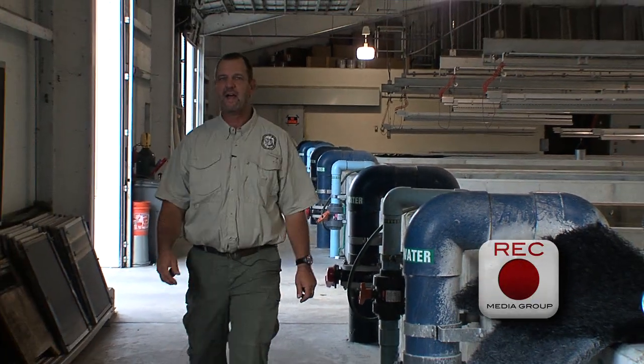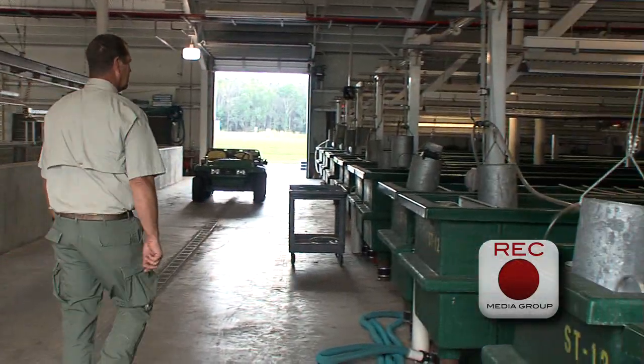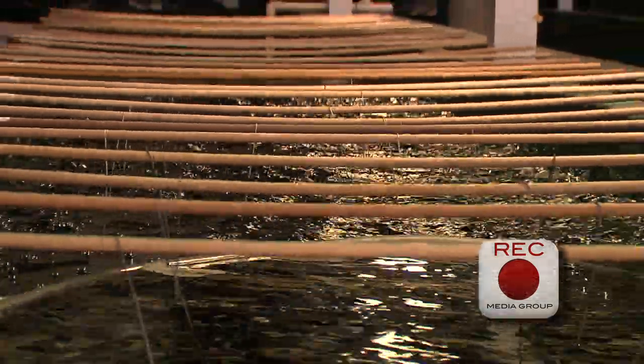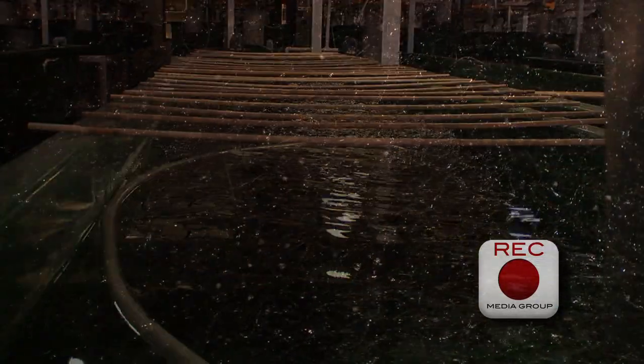Now we're going to take a look at what the incubation tanks look like after they come out of the 80-foot raceways. If you notice in the tank, you'll see all these wooden rods. Each one of these rods is holding a spawning mat that has eggs on it from our intensive largemouth spawning. We normally average around 5,000 eggs per spawn.